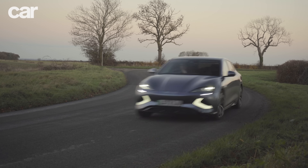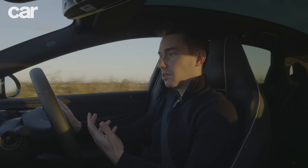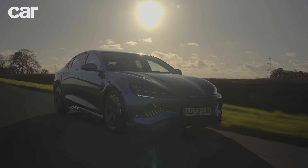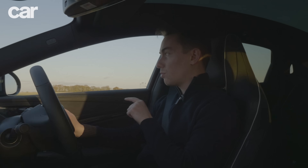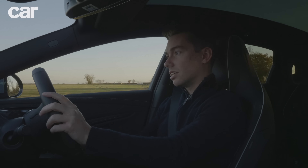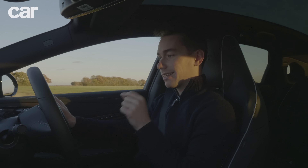Climbing into the BYD Seal after being in the Tesla, and immediately it feels more comfort-focused. It feels heavier — and it is supposedly heavier, about 250 kilograms worth. It's just a more relaxed, less alert feeling drive. I don't think the refinement is quite as good; there's a bit more wind noise. But otherwise, this is a really relaxing car to cruise around in. However, there are a few examples where Tesla has judged the controls better than BYD.